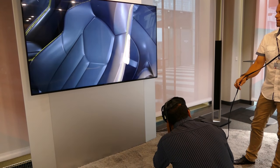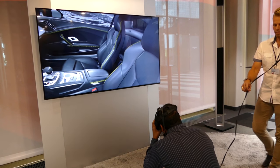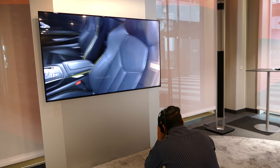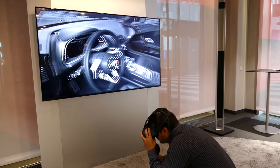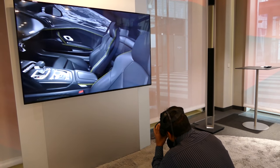You can change your seats if you want to specify different colors in the stitching, or instead of leather, have different materials. So the showroom does not need to keep all these different models on hand — they can just give you the headset.